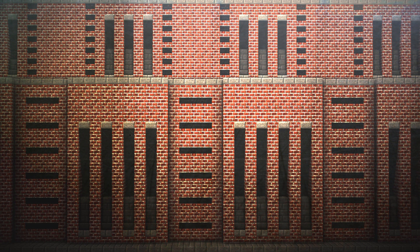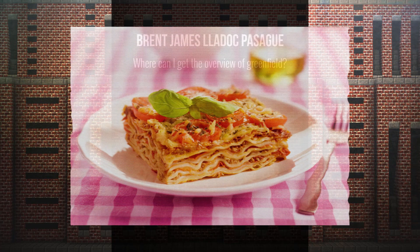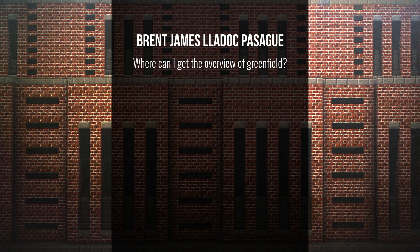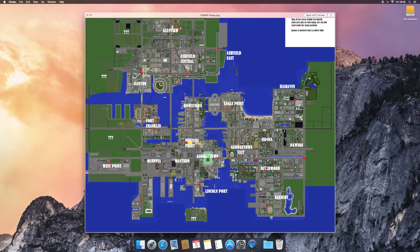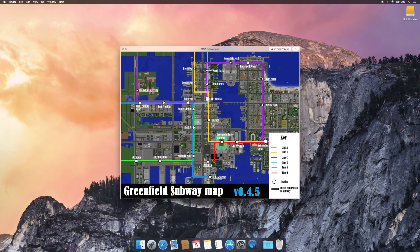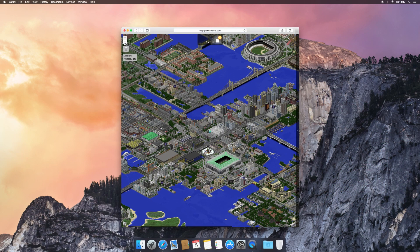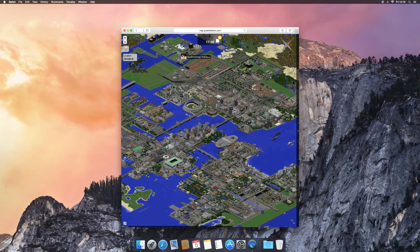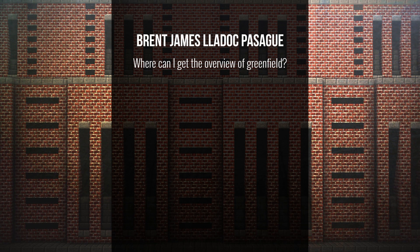The next question is from Brent James, asking: where can I get the overview of Greenfield? Every single download is complete with an overview as high quality as we can get, so just look in the download folders. We also have some available in our progress views on our Minecraft page. Each download comes with an overview, and there's also a live dynmap, though that's our build server map, so it won't be accurate to the releases.